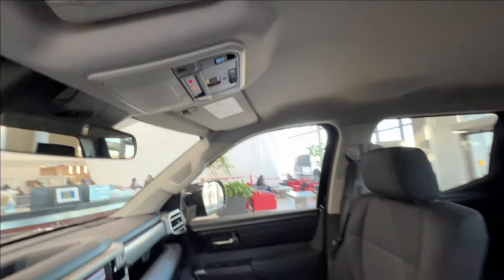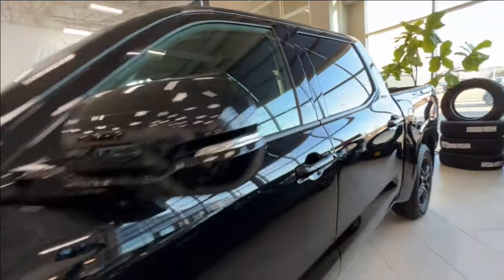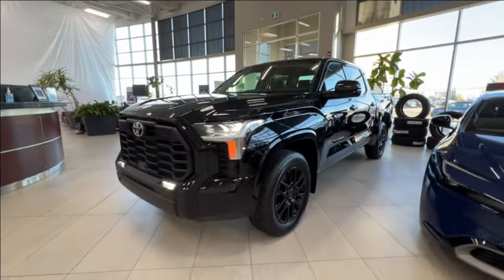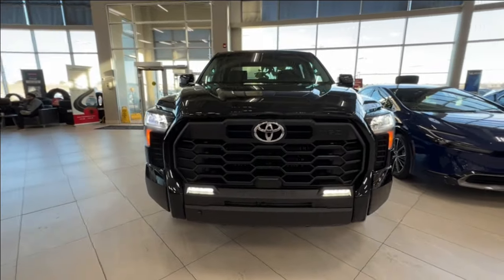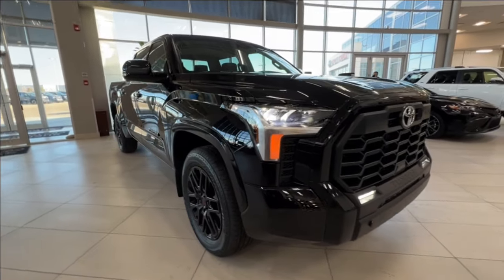Thanks again for joining us on this full video tour for this 2024 Toyota Tundra SR5 TRD Sport. It is located here at Sherwood Park Toyota at 31 Automall Road in Sherwood Park, Alberta. You can also reach us at 780-306-7703. Remember, life is full of choices — let us be yours.